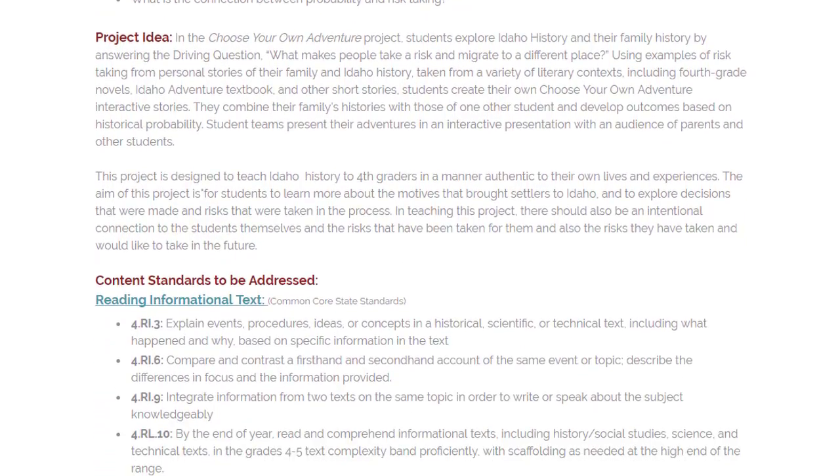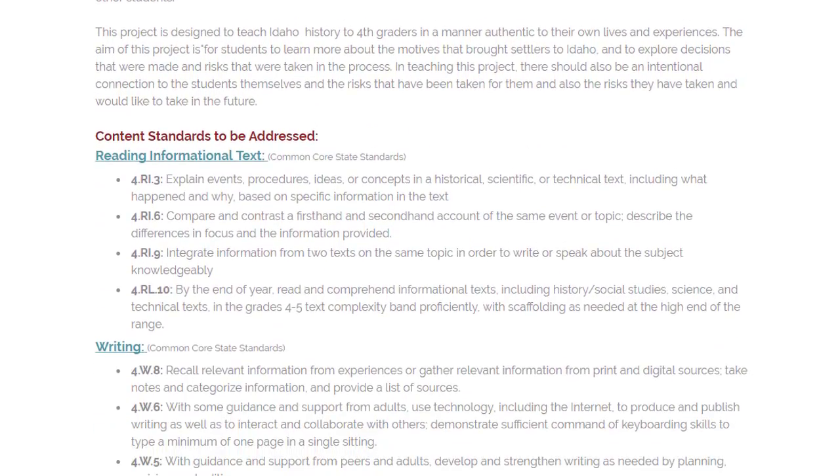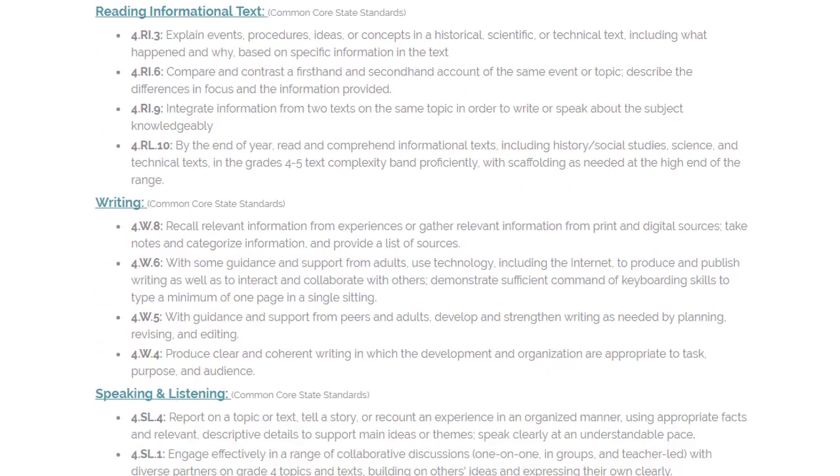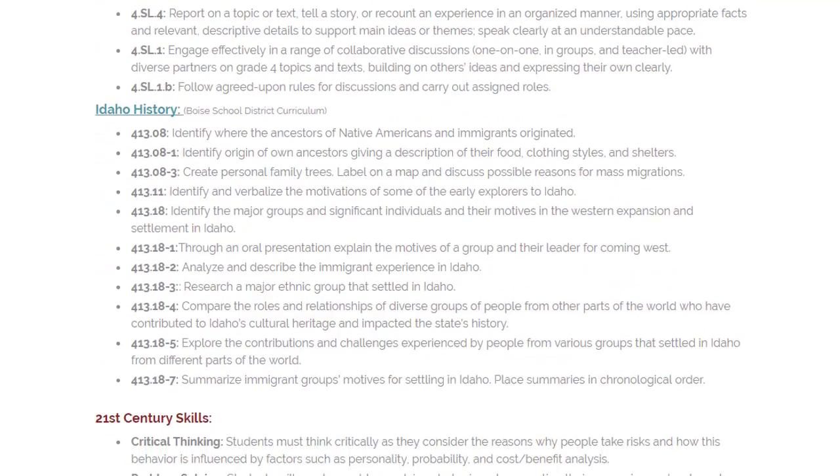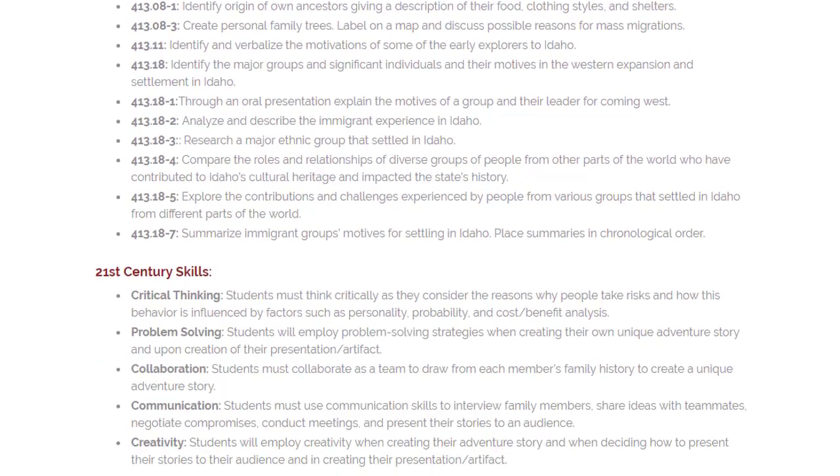This unit was designed for students to learn more about the motives that brought early settlers to Idaho and to explore decisions that were made and risks that were taken in the process using historical probability in a manner authentic to their own lives and experiences.